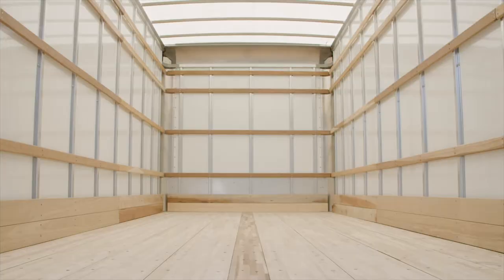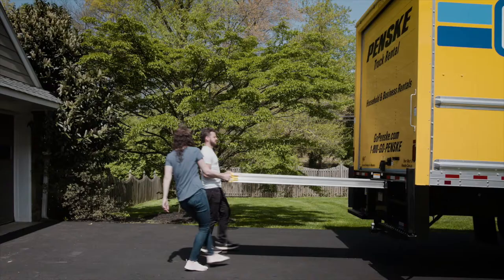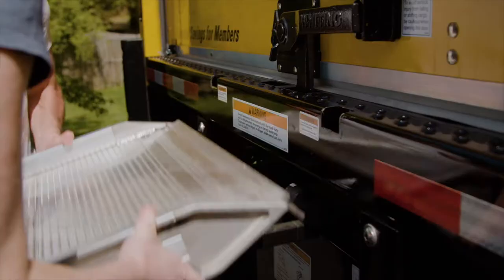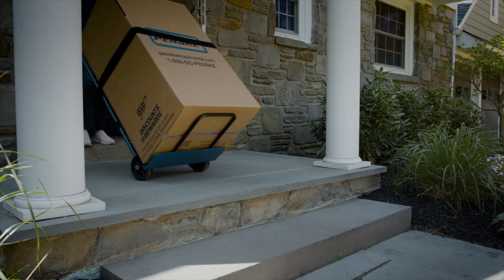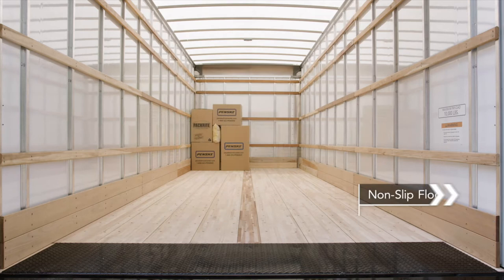Penske's 22-foot and 26-foot trucks have an easy-to-latch-and-lift roll-up rear door, a high ceiling, and enough space to move large appliances or hold three to seven whole rooms of your stuff. For easy loading and unloading, there's a slide-out ramp that can handle up to a thousand pounds and is wide enough to roll a Penske hand truck with a stair climber right up into the cargo area.